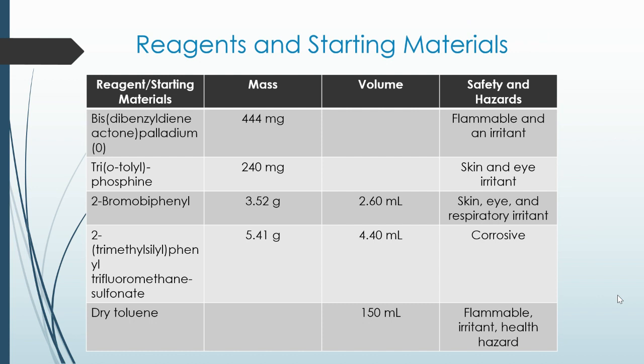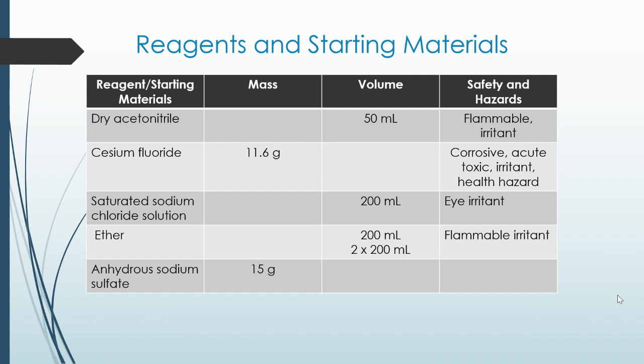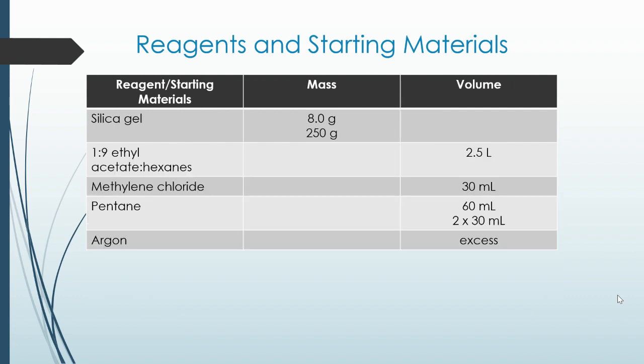The reagents and starting materials, as well as their safety and hazards: dibenzylideneacetone palladium, which is the catalyst; tri-o-tolylphosphine; 2-bromobiphenyl; 2-trimethylsilylphenyl trifluoromethanesulfonate; dry toluene; dry acetonitrile; cesium fluoride; saturated sodium chloride solution; ether; anhydrous sodium sulfate; silica gel; 1:9 ethyl acetate/hexanes; methylene chloride; pentane; and argon.